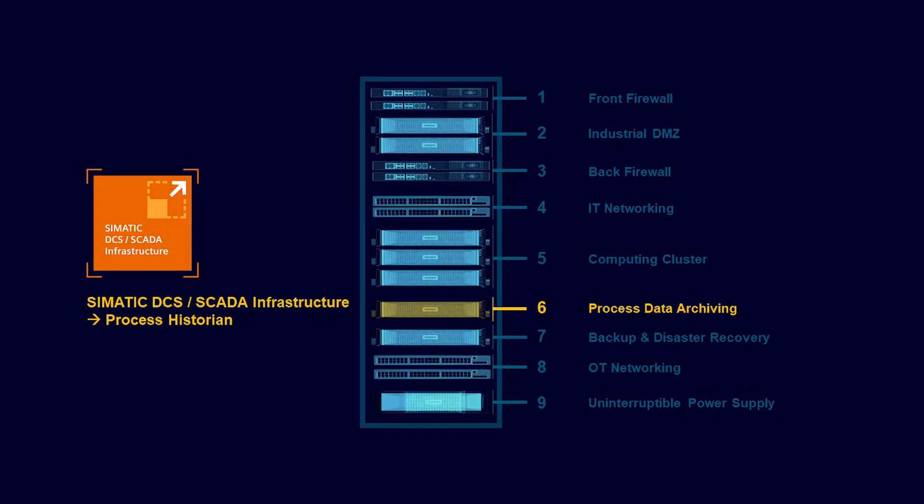In addition, enormous amounts of data are produced in modern process plants. On the one hand, the storage of real-time data represents a challenge, as large amounts of data have to be stored in real-time. On the other hand, valuable information gets quickly lost in this flood of data. The SEMATIC DCS SCADA infrastructure with the process historian module archives data reliably and has powerful reporting tools. In both cases, we deliver powerful and pre-configured IT infrastructure with pre-installed software and one-stop service as part of our data center.